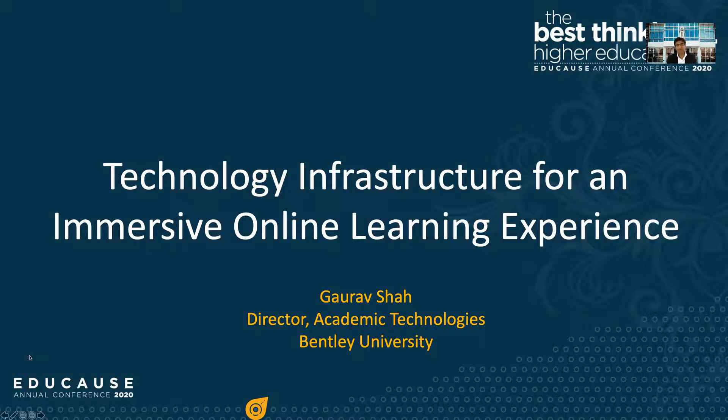Hello and welcome to this on-demand session on technology infrastructure for an immersive online learning experience. My name is Karl Rav Shah. I'm the director for academic technologies at Benton University.